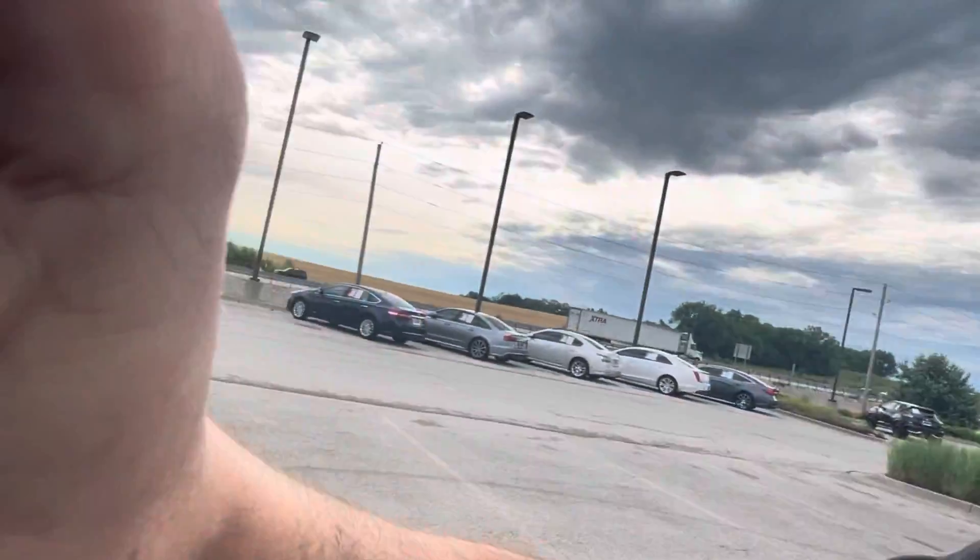Hey, this is Sean Kerrigan out here at Hendrick Lexus Kansas City North. I want to do a quick video walk around in this 2014 Ford Focus ST.